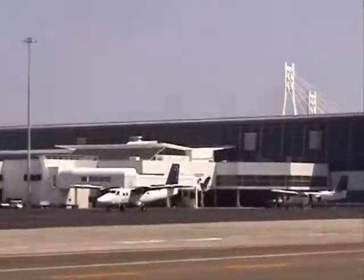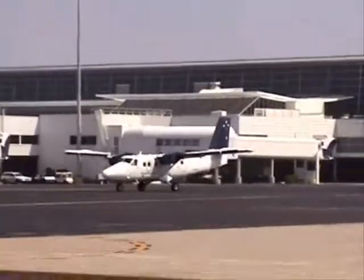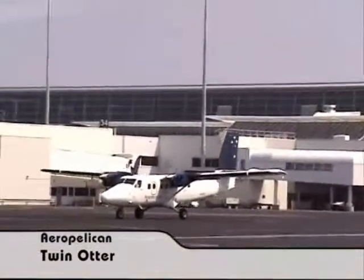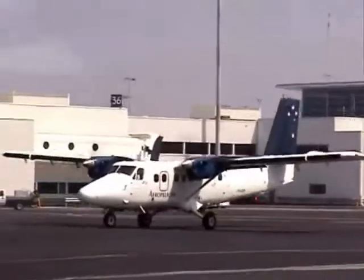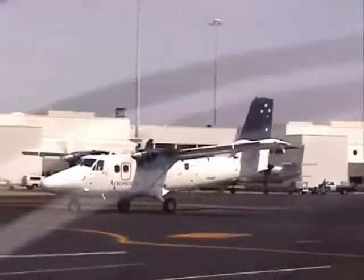It now has four tenants, and once Virgin Blue move in, five tenants will all be using this facility, including a lot of ex-regional partners of Ansett. Like Aero Pelican — you can see their little aircraft, the Twin Otter, coming right to left in front of the bus. With only 18 passenger seats on board, this is one of the smallest aircraft regularly in and out of Sydney Airport.